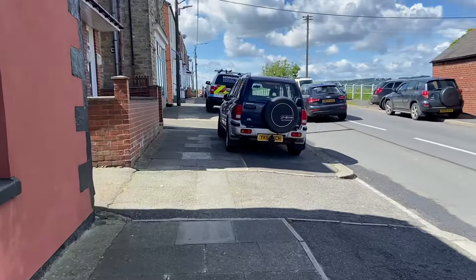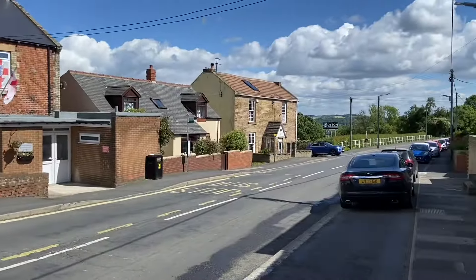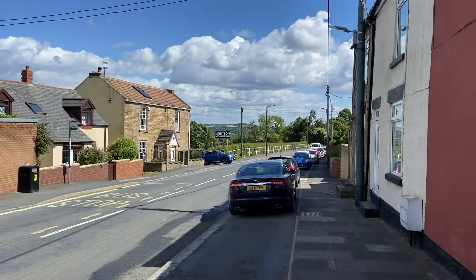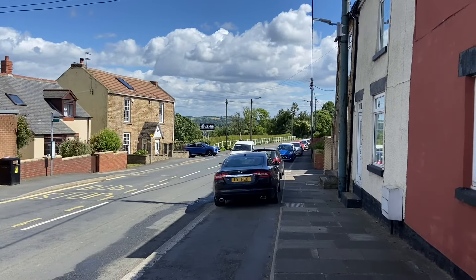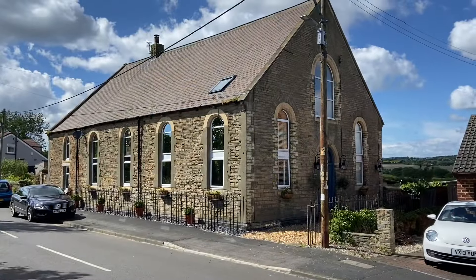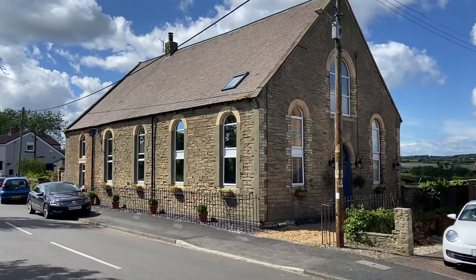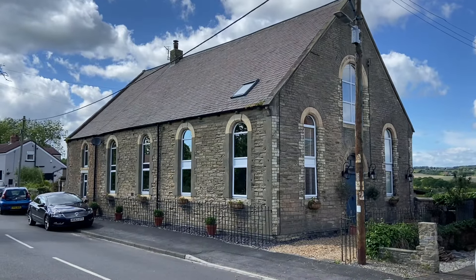I don't know if you've heard of the name Jem Archer, but he's a musician who's played for Doves, Oasis, and Noel Gallagher's High Flying Birds, and he was born in Hunwick itself. This looks very much like the old chapel, which is now a private residence by the looks of it. That's a nice building.